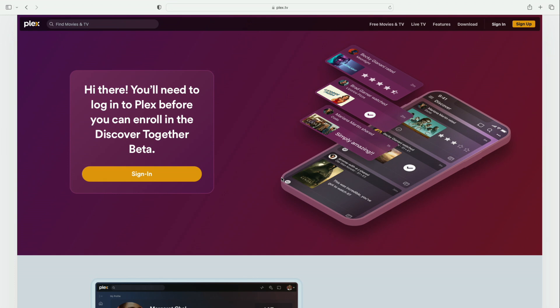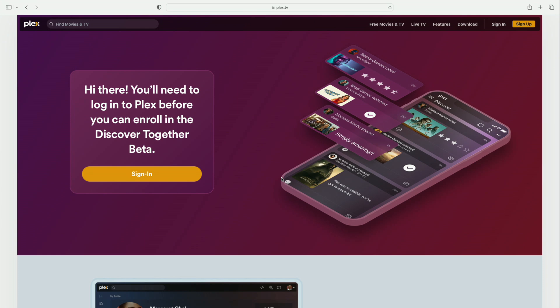Hey everybody, it's Lon Seidman. We are back with our monthly sponsored video from Plex, and this month we're going to take a look at their new feature called Discover Together. If you're familiar with Plex, you know that you can share your server with somebody and all the movies and TV shows you have in it, but now with Discover Together you can also share your watch list and what you have already watched.